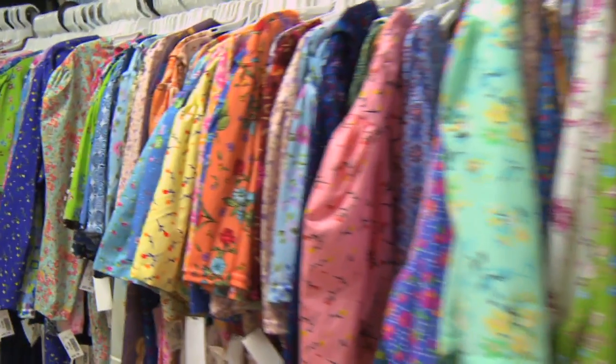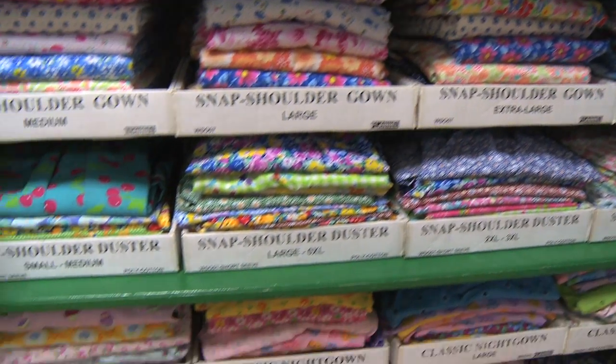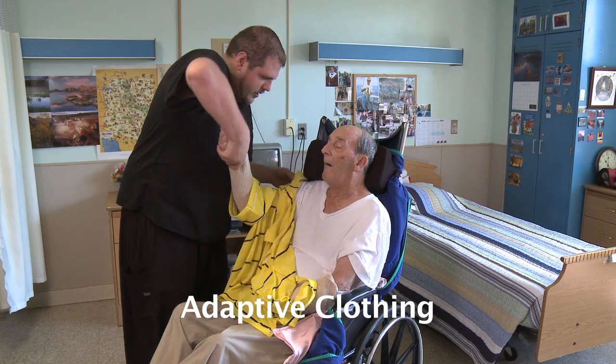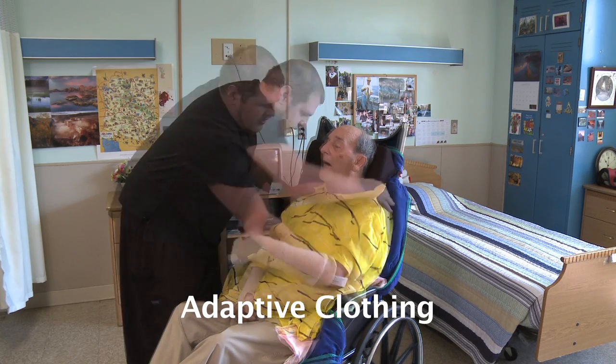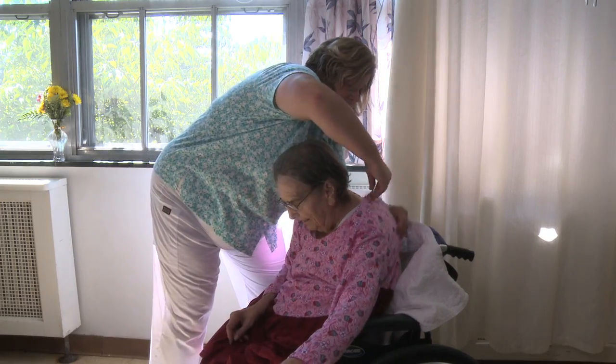Fortunately, Clothes for Seniors from American Healthcare Apparel is leading the way in providing adaptive clothing that is designed to go on and off easier, while still looking fashionable and attractive, including traditional clothing preferred by the senior population.